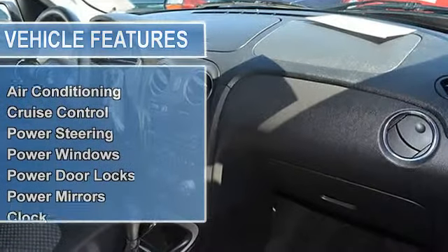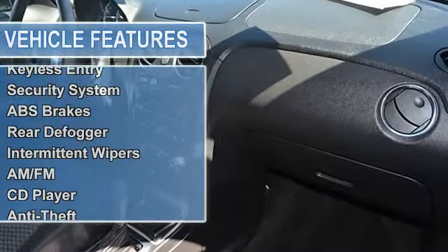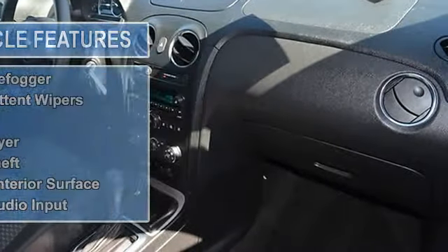The vehicle is black with an ebony cloth interior. It is covered by a limited warranty. Features include air conditioning, cruise control, and power steering.